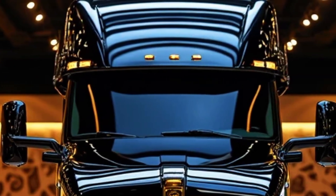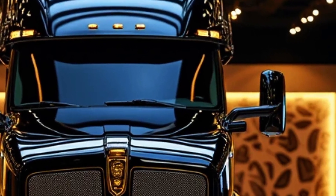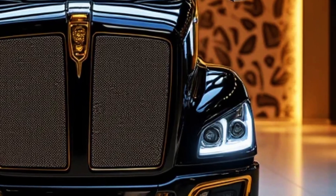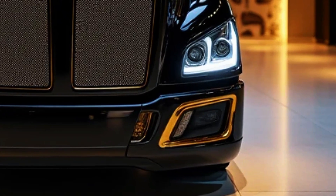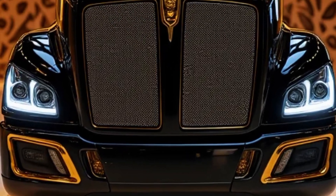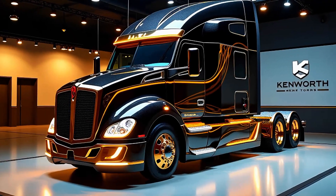We'll delve into the key aspects of the 2025 Kenworth T2000, exploring its design, performance, technology, sustainability, and driver comfort. The 2025 Kenworth T2000 is a testament to aerodynamic ingenuity — every curve and contour of this truck has been meticulously designed to reduce drag and improve fuel efficiency. The front fascia features a bold grille with active shutters which open and close dynamically to regulate airflow and optimize cooling.